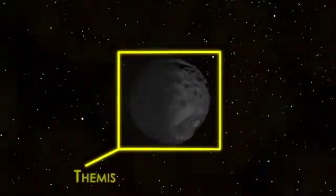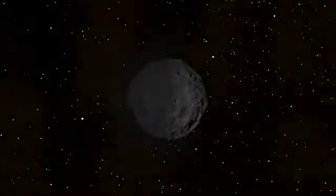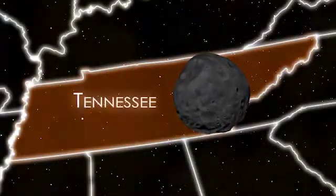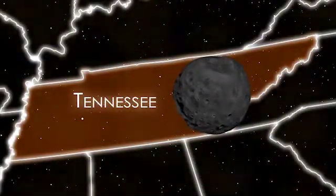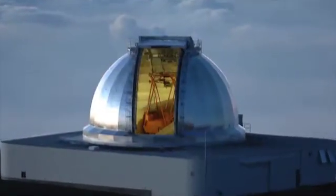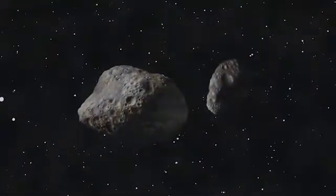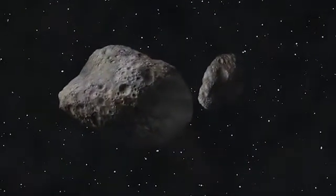It is here, in the main belt, where we find Themis, a 200 to 250 kilometer wide asteroid, which is about the distance from the northern border of Tennessee to its southern border. With the help of NASA's Infrared Telescope Facility, UTK's Josh Emery found evidence for the first time of water ice on the surface of an asteroid, as well as evidence of organic material.